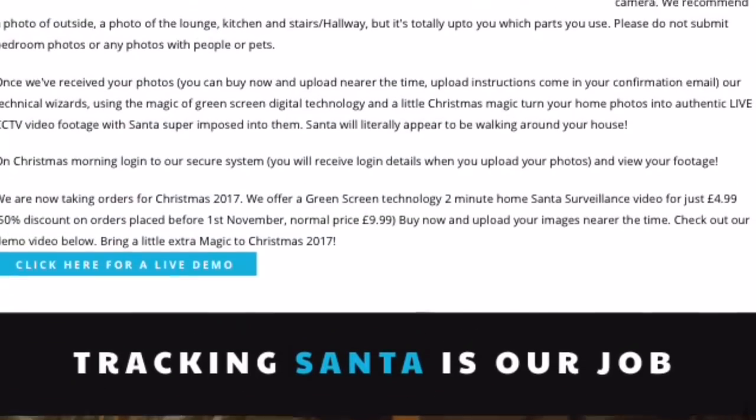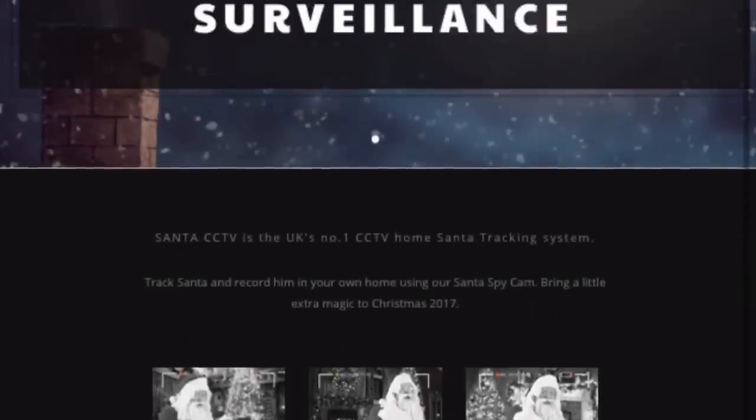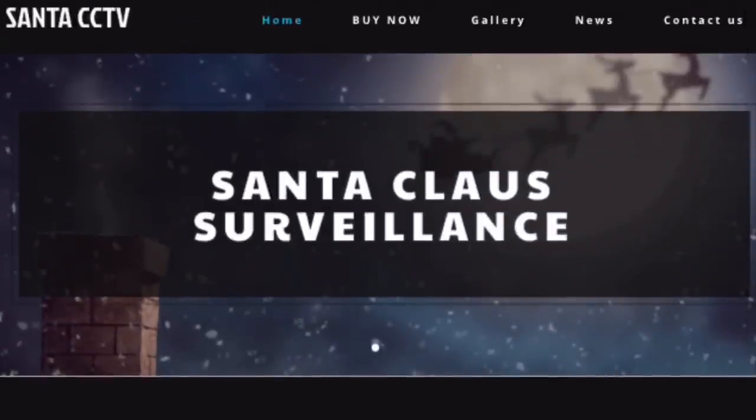To order your unique Santa home CCTV footage, click the Buy Now button. Follow the photo upload instructions that come with your booking receipt email, and our technical wizards will get to work.